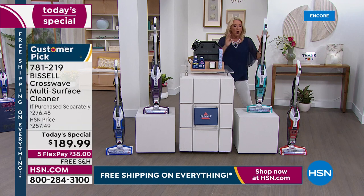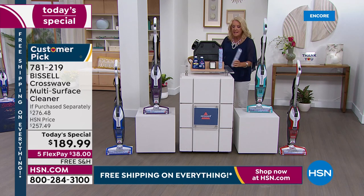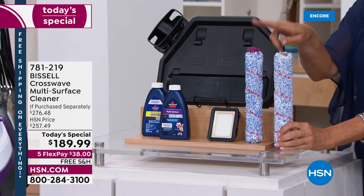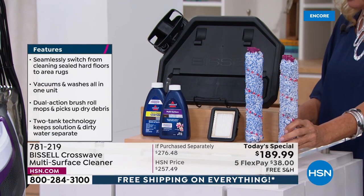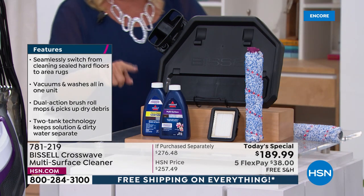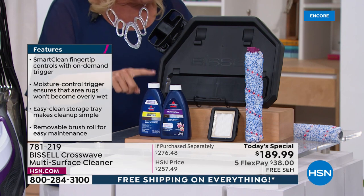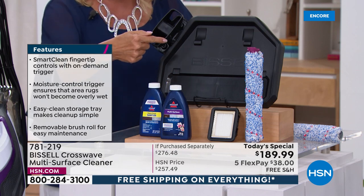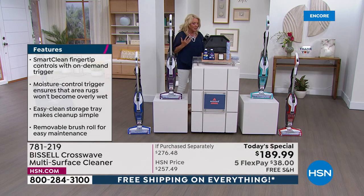If you were to find this anywhere else, all you're going to get is the machine and one brush, and you will spend $257. Here's what we've done — in this package exclusively and only here at HSN, we are giving you two brushes, one in the machine and an extra brush. That's a $16 additional value. You're going to get the multi-surface cleaning formula, and we are bonusing in the hard floor sanitizer so you can now sanitize your hard floors. The filters are included. The tray is exclusive — it literally cleans itself, which is brilliant.